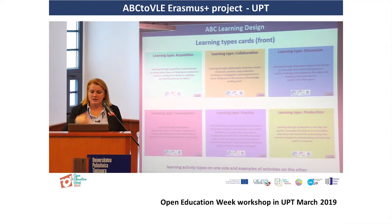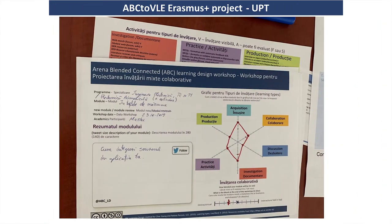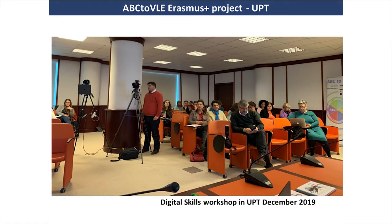The most successful and impactful use of the ABC learning design method in my university was recently. We were preparing for the next academic year 2020 to 2021 to move to an even more blended learning method with even more digital technologies implemented. The biggest impact came during the pandemic, with a full move to online education and many faculties who had never been trained on how to use digital technologies appropriately in higher education and engineering subjects — so we started using the learning design even more.